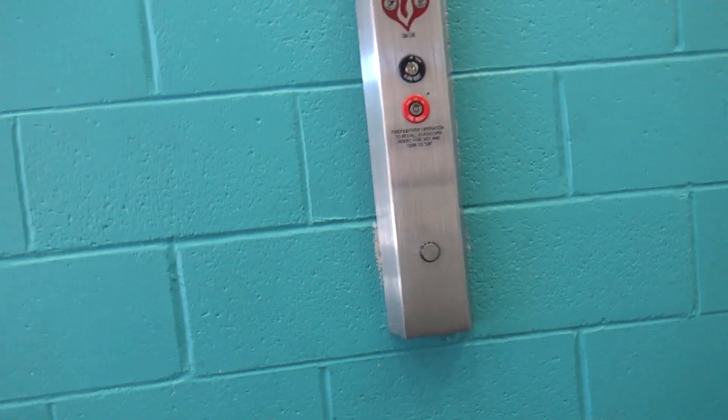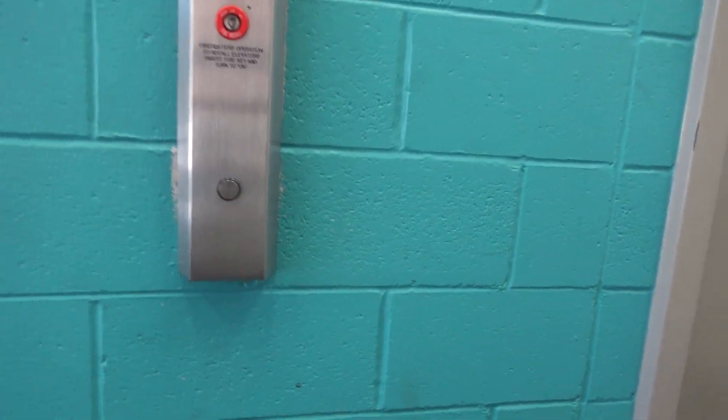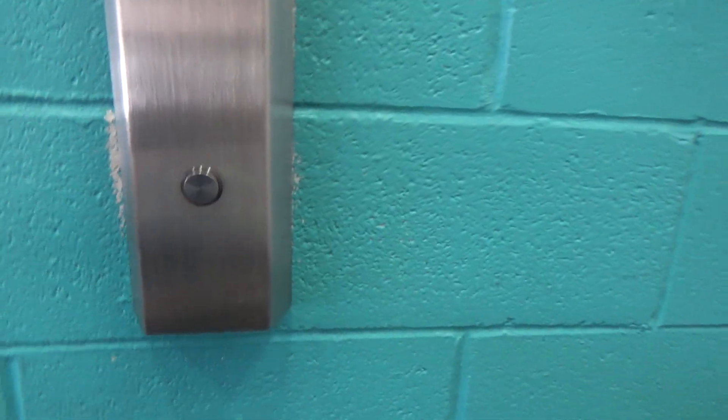This is an elevator at the Samaritan parking garage in Boise, Idaho. We've got a Dover Modibiotis. Please don't tell me these are Hydro.